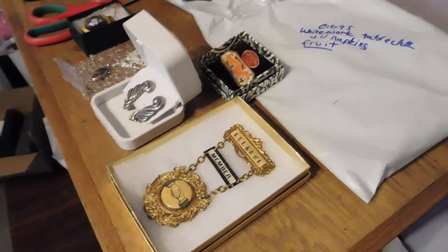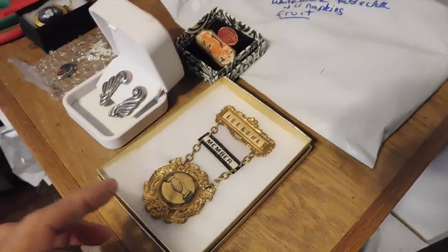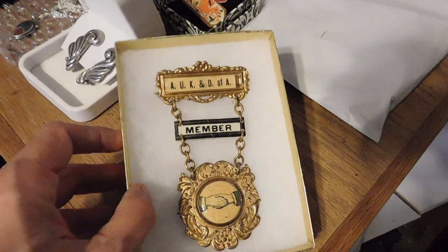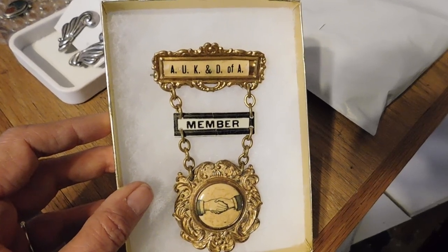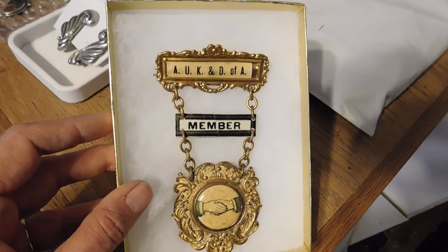Hi there. It is Tuesday night, and I'm going to show you what I'm getting ready to wrap up to be shipped tomorrow. First off, we have this member badge from the Ancient United Knights and Daughters of Africa — I believe that's what it is.